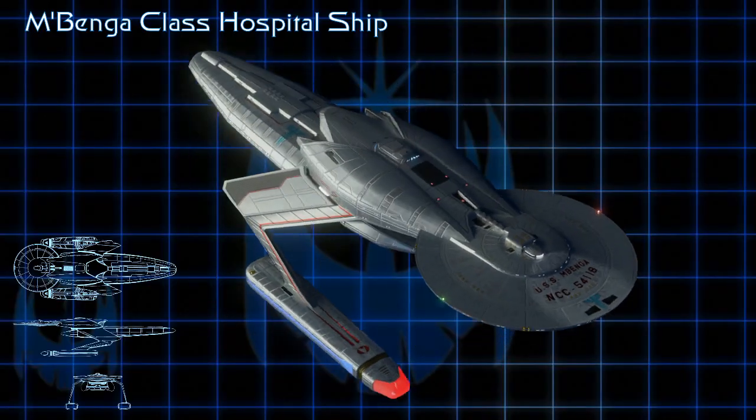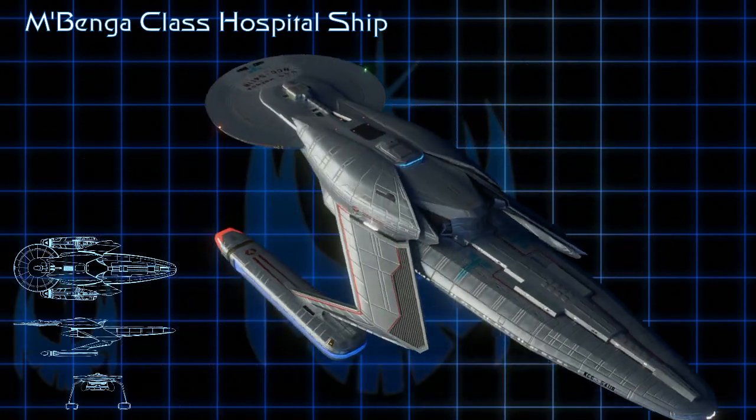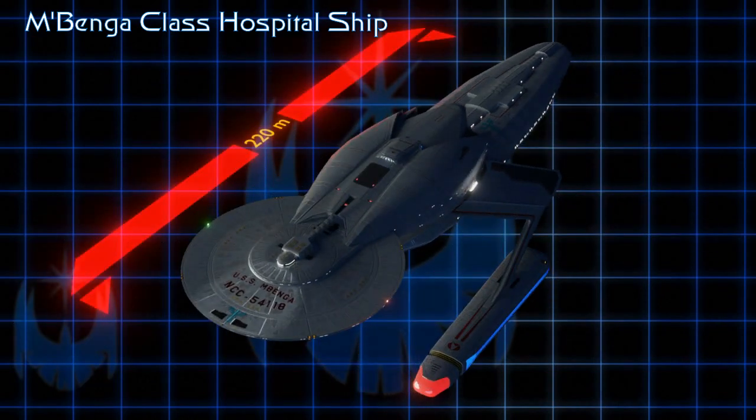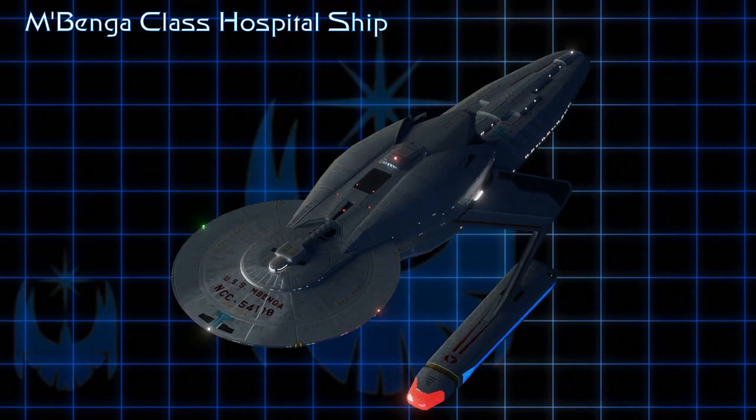This is the Mbenga-class hospital ship, another design from the old FASA Star Trek roleplaying game. I've always loved this design. Parts of it almost look like it could be some kind of warship due to its aggressive nature. Although it has no weapons, it is much like a warship, because its job is to fight a medical crisis and even global pandemics.